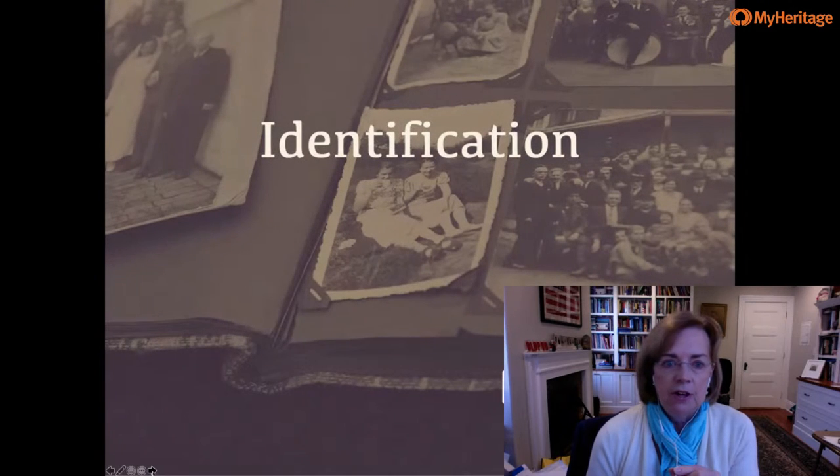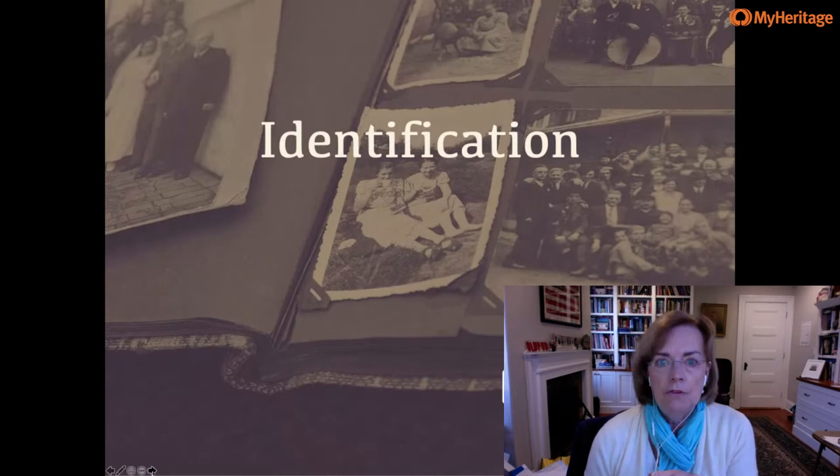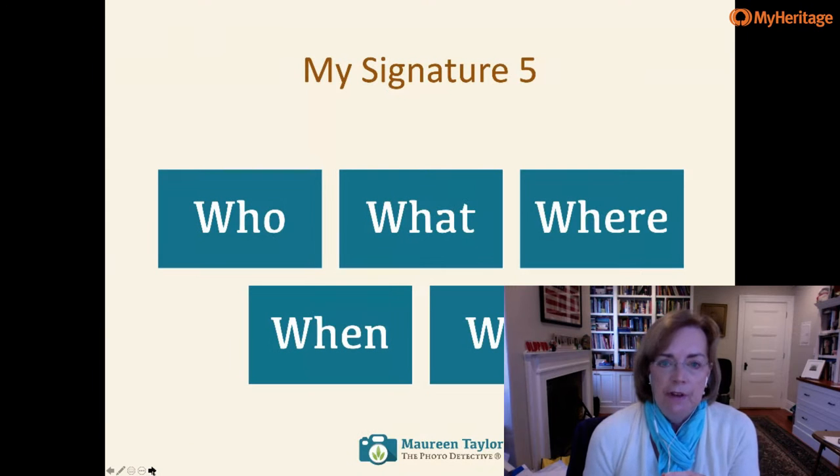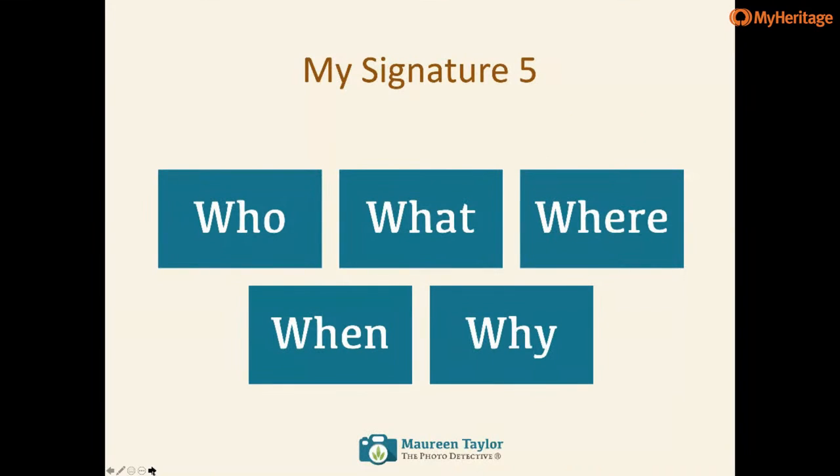Your goal today is simple: to see your photos as fun rather than troublesome, and to learn how to use some of these tools. It wouldn't be a lecture without starting with identification. Irving Penn, the famous fashion photographer, said: 'A good photograph is one that communicates a fact, touches the heart, and leaves the viewer a changed person for having seen it.' Once we tease out all the facts and think about how they fit into our family history, I think it does change us.